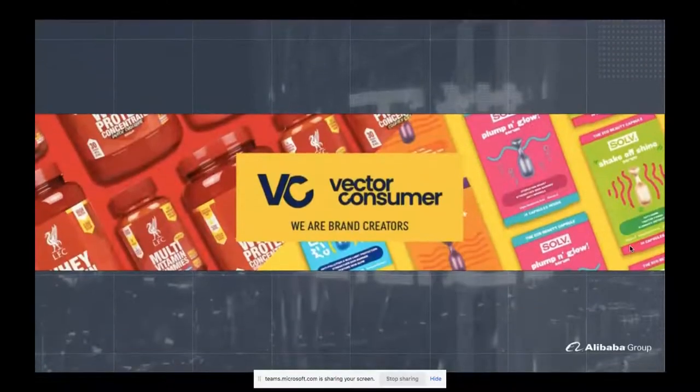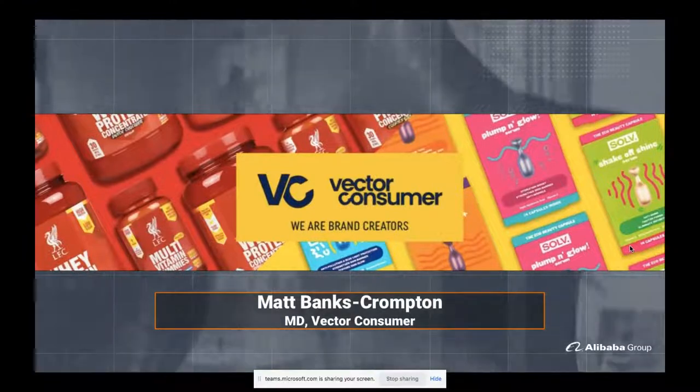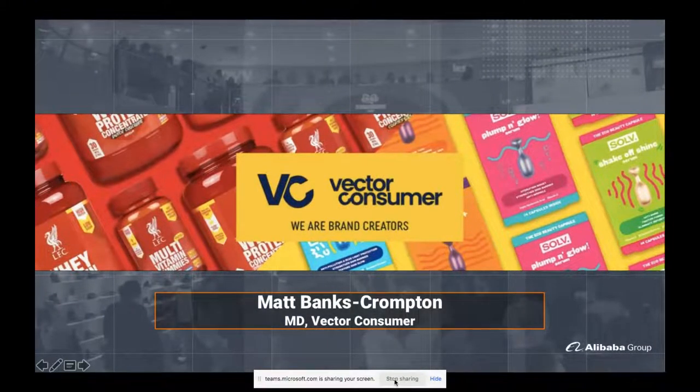Without further ado, I'm now going to welcome in Matt Banks-Crompton, the MD of Vector Consumer, who I have now known for a couple of years, and we've been working together to launch a couple of stores of late. Welcome, Matt. Hi Zarina, good morning.